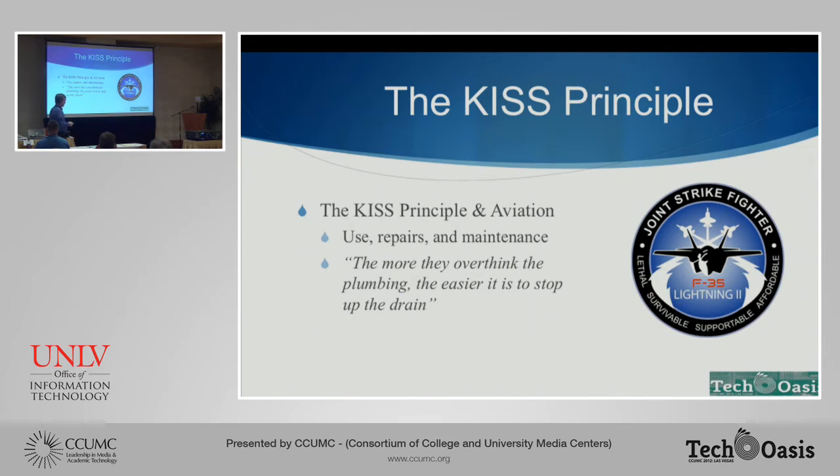When I was doing this research, one of the things I found on the internet was this logo for the Joint Strike Fighter program. The four words on the bottom were interesting: "lethal and survivable" — that's about what the product is supposed to do. A fighter aircraft is supposed to kill the enemy and protect the pilot. Our classrooms are supposed to support teaching and support learning. And, by the way, they're supposed to be supportable and affordable — issues we have to deal with whether you're designing a fighter plane or a classroom.